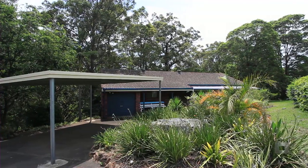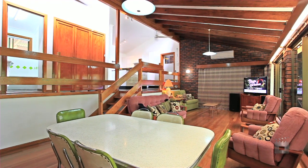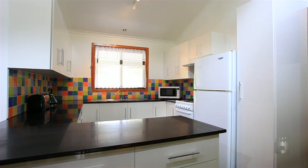Hidden away in a leafy area of Ganelabar, on over 4,300 square metres, is a home that gives you the feeling you're miles away from anyone.